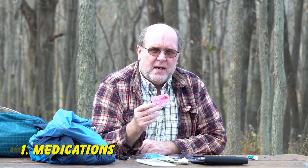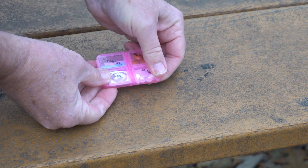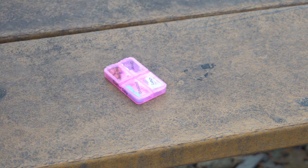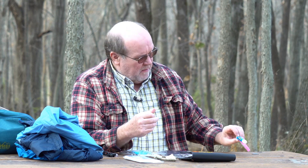Number one: medication. Whether it's prescription or over the counter, you should always have some of your medication in your bag. If you forget to take it when bugging out, or don't have it in your get home bag, and you can't go back for it, you could be in serious trouble. I'm also going to suggest lip balm, because keeping your lips from getting chapped is very important. So these two items should be in every bag.